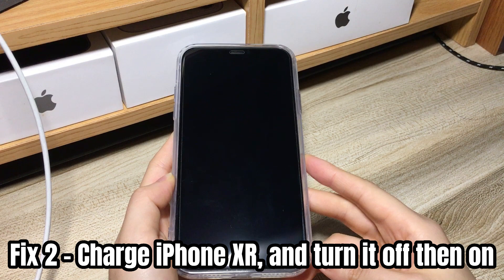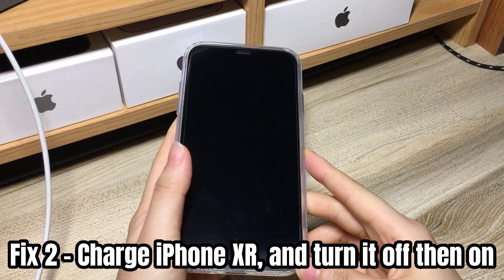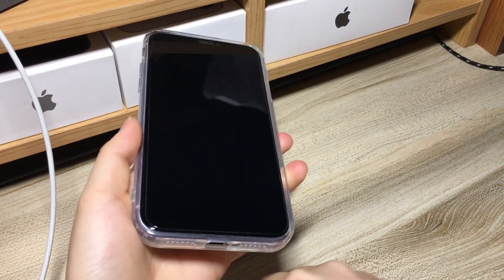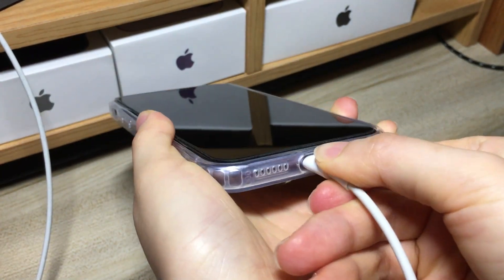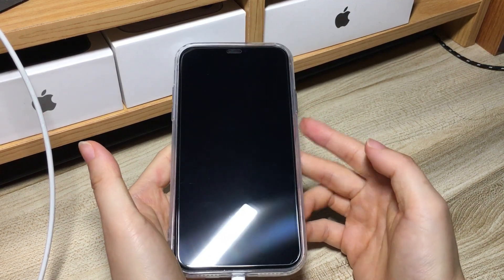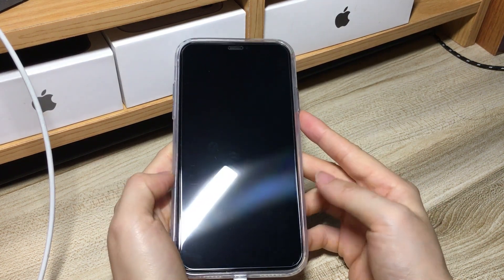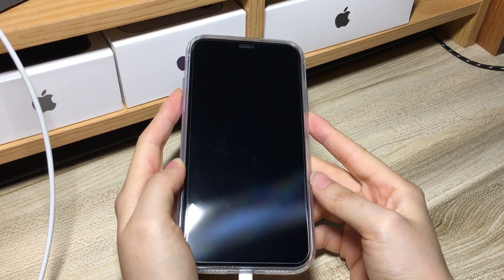If your iPhone XR is still stuck on a black screen and won't force restart or respond to button presses, try charging your phone for a while. Make sure you use the original USB cable and charger or Apple-certified ones to charge your phone for at least one hour. This enables your phone to have enough juice to work. After a while, you should see a red charging sign appearing on the phone. After charging for an hour, force restart your phone while keeping it connected to the power.